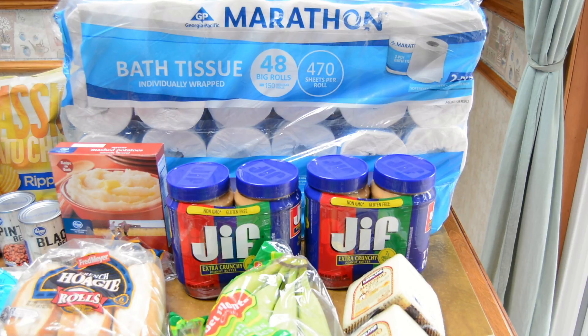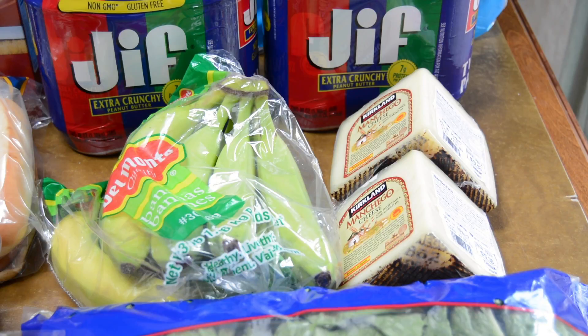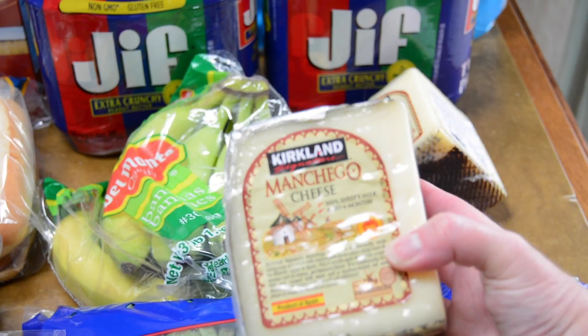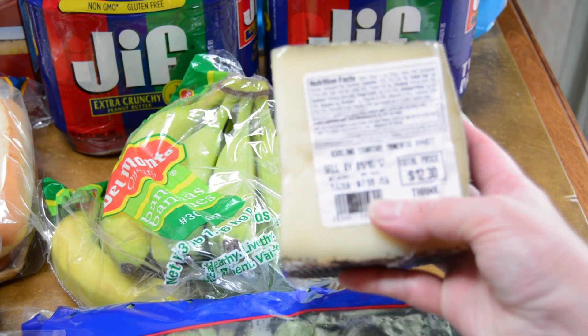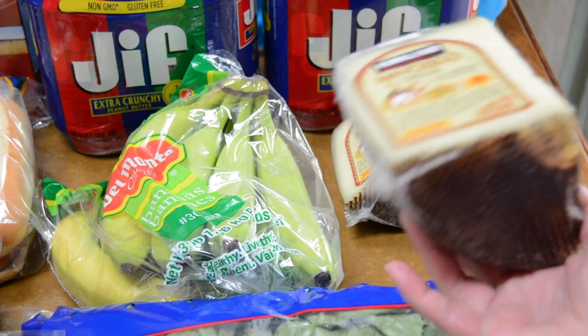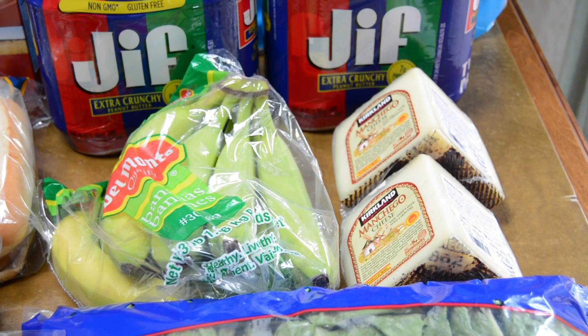We also purchase our bath tissue at Costco all the time. I find that the Marathon brand with the 48 rolls is a better buy than I can get most of the time at the store. We also needed bananas for the week — Costco has a good price at $1.39 for three pounds, so I picked them up there. I also picked up some sheep's cheese for $7.59 a pound, which is not too bad considering Trader Joe's is $10 a pound, saving about $1.50 a pound. I picked up two.